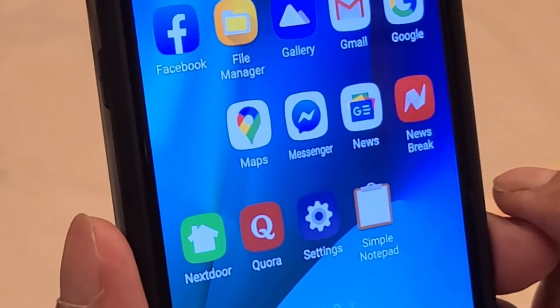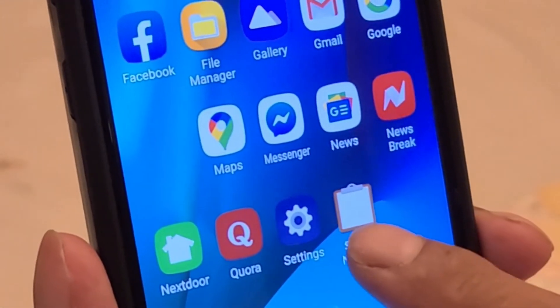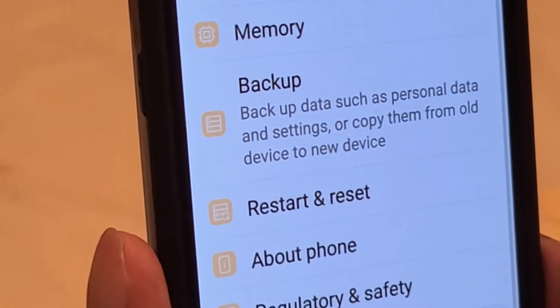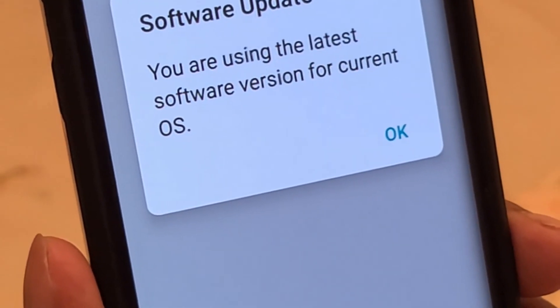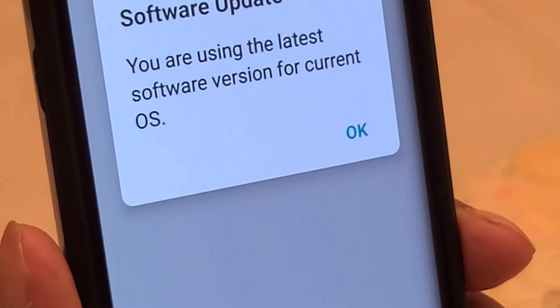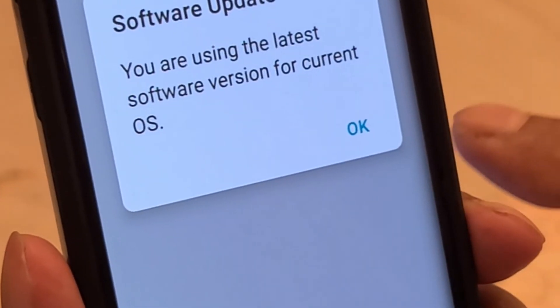Now I will show you how to check that your phone software is up to date. From the home screen, I click on Settings, then System, then Update Center, then Software Update. It shows me the option to check now for an update — it says last updated May 20, 2020. I click on that and it says you are using the latest software version for the current OS. If the software version was old, it would give me an option to update. Right now I am okay because I am using the latest software update.